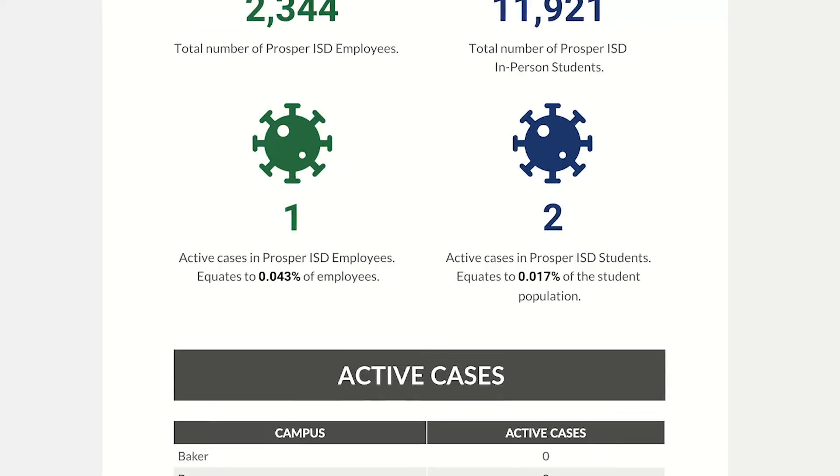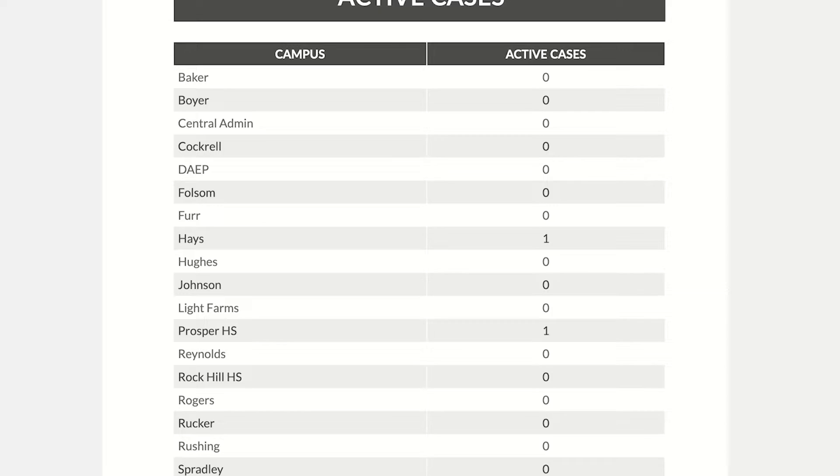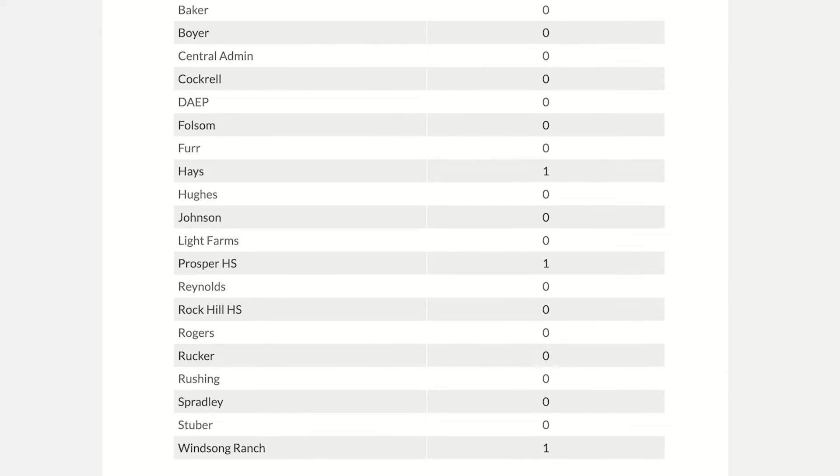I strongly encourage you to visit that website to be able to stay in tune with what's happening across Prosper ISD. To make it easier for you as a parent or community member, we'll have that linked in the PISD Express every Friday with the most current and up-to-date information that we have. I hope that you'll visit that site as well as read all of the great information that is in the PISD Express.